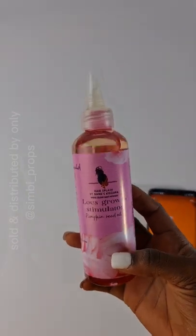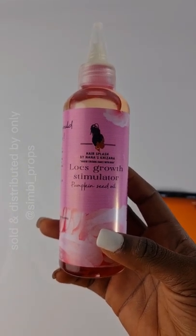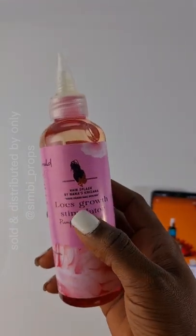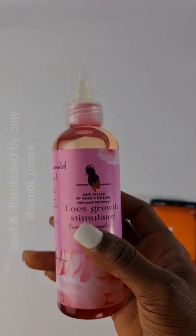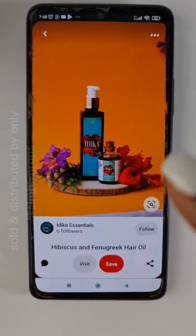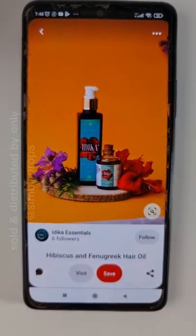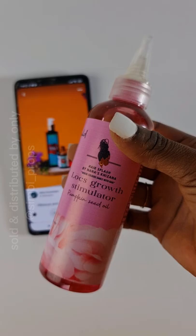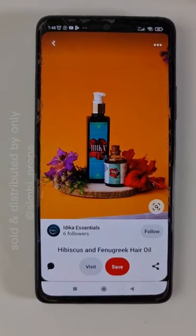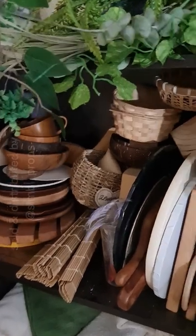These are the hair products I'm going to be shooting. I talked about finding inspiration on Pinterest — the product is a hair locks growth stimulator, a growth oil. I searched on Pinterest for 'hair growth oil' and found a picture I'd love to recreate. It shows a wood slice with some flowers around it and two products. Since I only have one product, I'll just use one — you don't have to follow the reference to the letter. The first step was to find inspiration, and the second step is to gather your props.